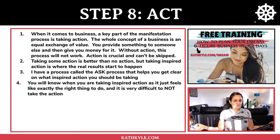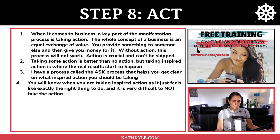Step number eight is act. When it comes to business, a key part of the manifestation process is actually taking action. The whole concept of a business is an equal exchange of value — you provide something to someone else and they give you money for it. Without action this process will not work. Taking some action is better than none, but taking inspired action is where the real results start happening. I have a process called the ASK process that helps you get clear on what inspired action to take.